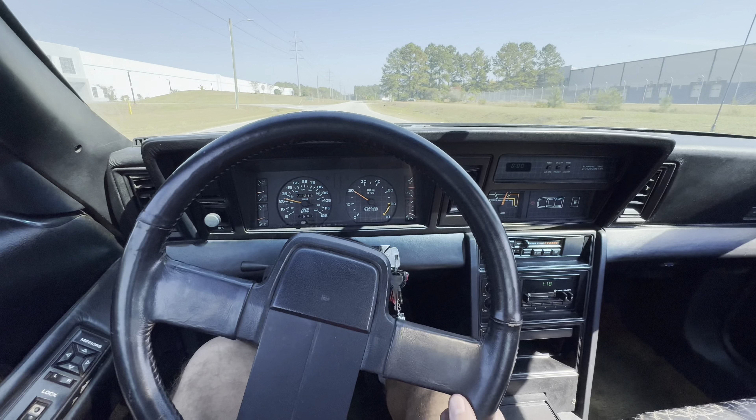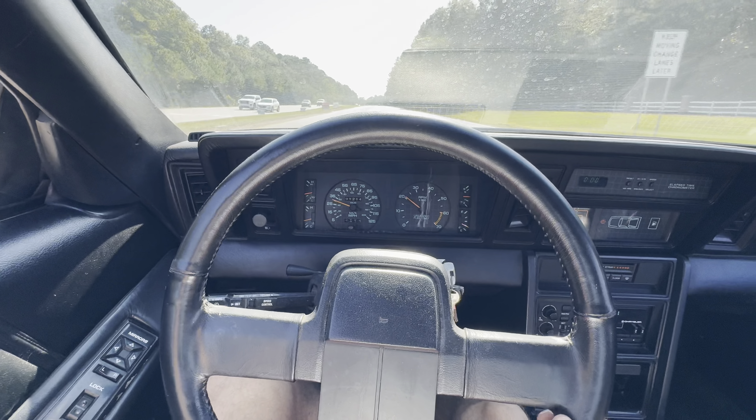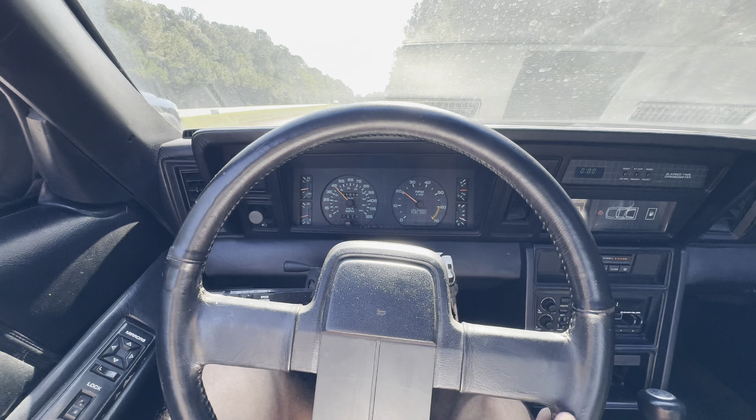That idle is still pretty shaky — it doesn't like to idle until it's totally warmed up. We've got the IAC coming for that. Hopefully that clears up the idle issue. It's going to be a new throttle position sensor and IAC. Can't start this thing and not drive it — let's take her out for a little test rip.